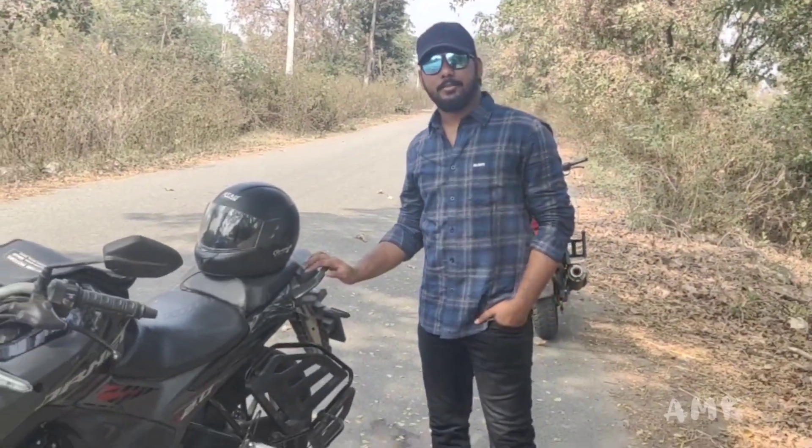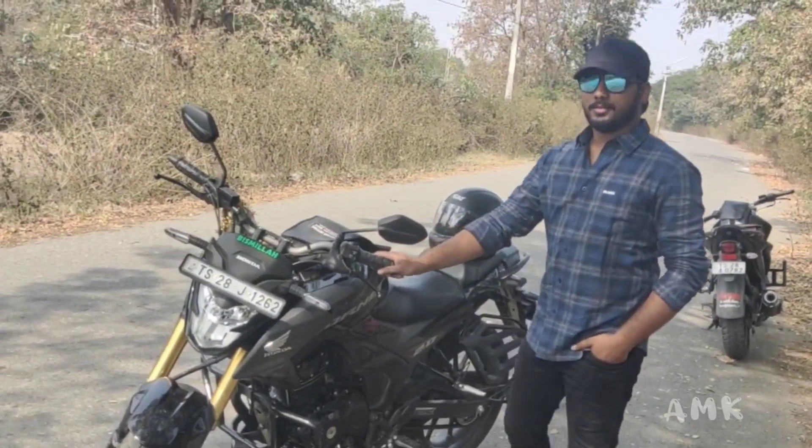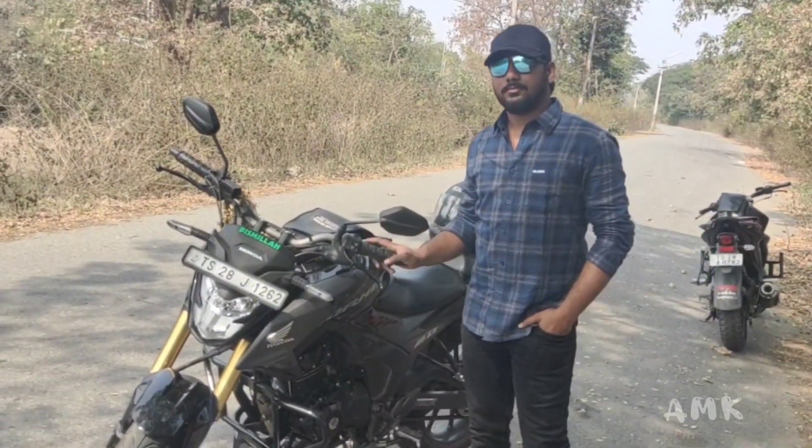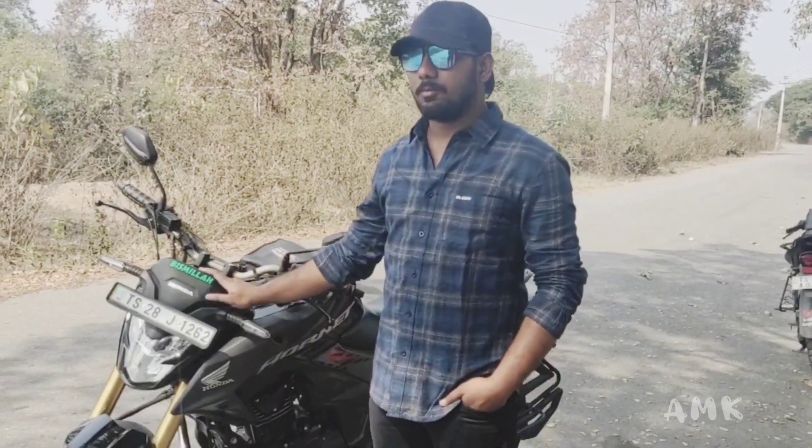Finally, the showroom price is ₹1.25 lakh and the on-road price is ₹1.46 lakh. This is a perfect package bike.